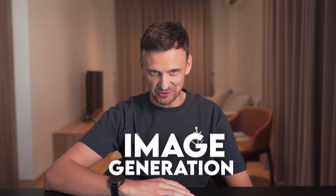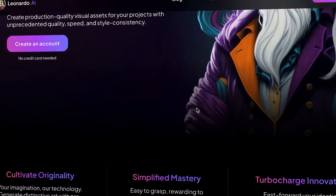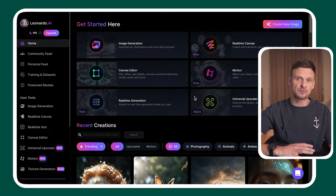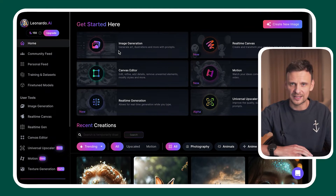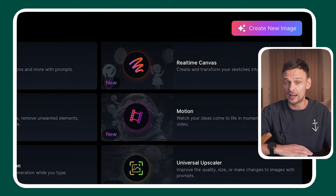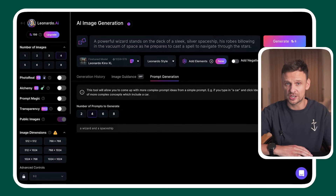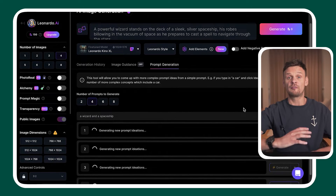Now on to image generation. Number five is Leonardo.ai. Leonardo is an art generator that creates stunning photorealistic images, similar to Midjourney but with a different interface. To access image generation, click on its entry on the left-hand side of your home screen, select the corresponding icon in the center, or use the create new image button in the upper right corner. Then type a prompt and specify the style of artwork. They also offer a prompt generation feature where you input your idea and it generates two, four, six, or even eight prompt ideas.